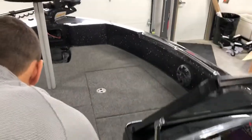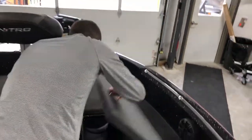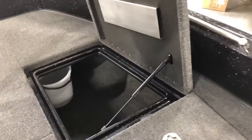We went with a Helix 9 SI with G2N at the dash. Moving to the bow, I'll open up all the storage compartments so you can check out how much storage this boat has.